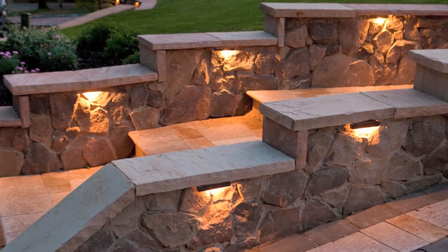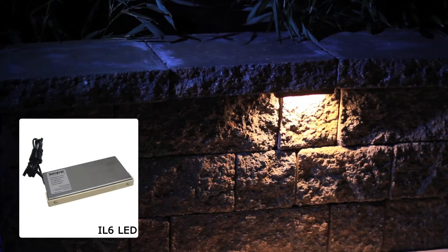Integral LED lamps are everything you need to illuminate your hardscape. Fixtures are offered in eight different sizes and styles.